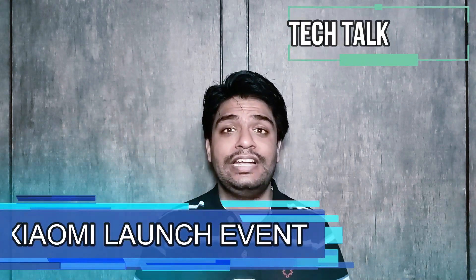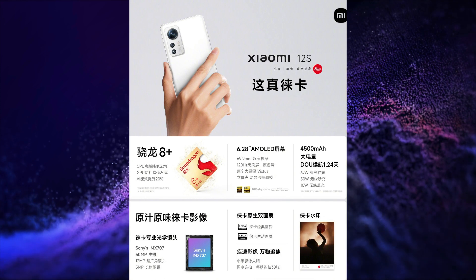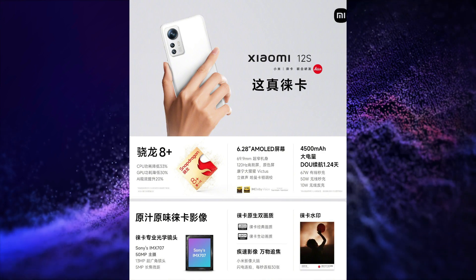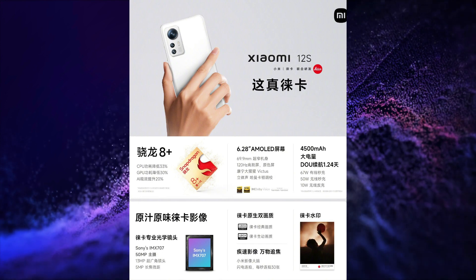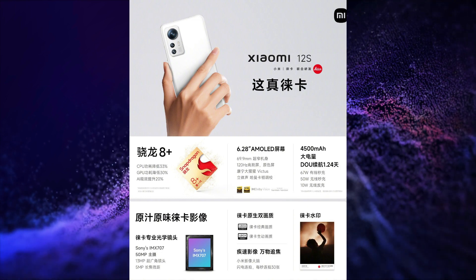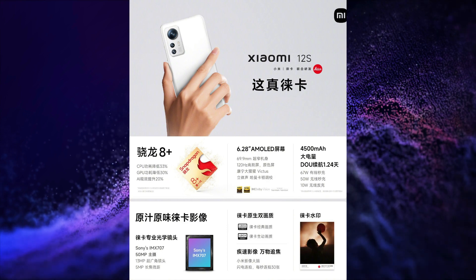Xiaomi held a big launch event in China and launched its Xiaomi 12S series and Mi Band 7 Pro. The first product launched is the Xiaomi 12S. This smartphone has a 6.28-inch FHD+, 120Hz refresh rate, 240Hz touch sampling rate, HDR10+, 12-bit colors, 1100-nit peak brightness, Dolby Vision, Gorilla Glass Victus protection AMOLED display.